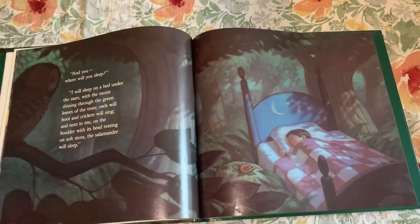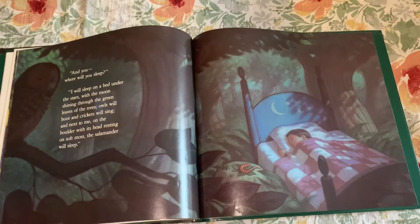"And you — where will you sleep?" "I will sleep on a bed under the stars with the moon shining through the green leaves of the trees. Owls will hoot and crickets will sing. And next to me, on the boulder, with its head resting on soft moss, the salamander will sleep."